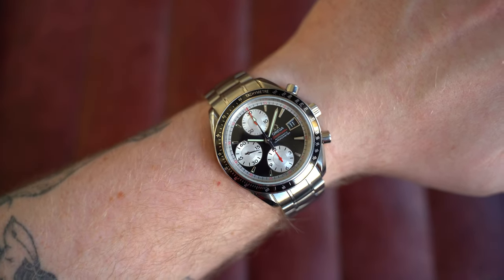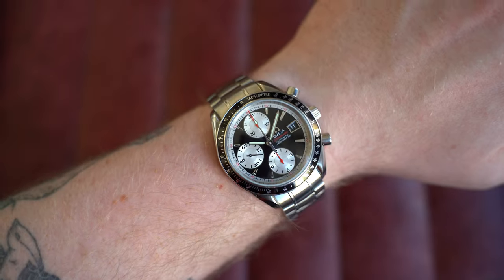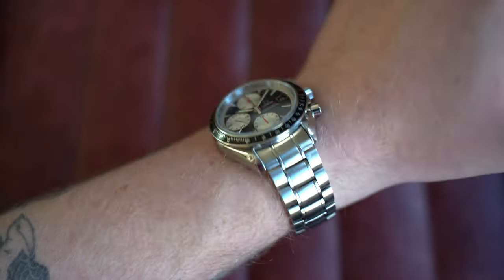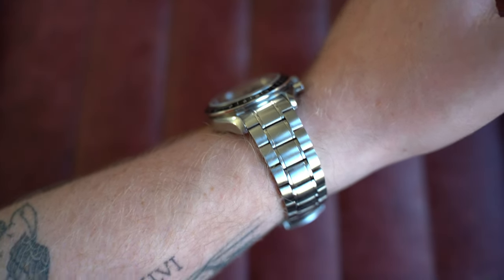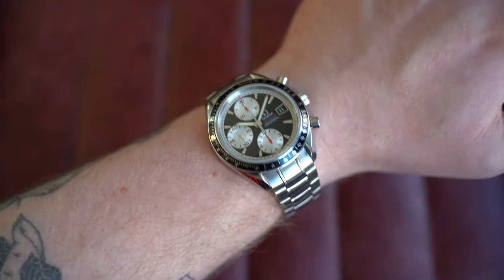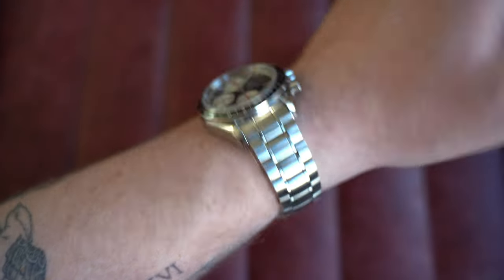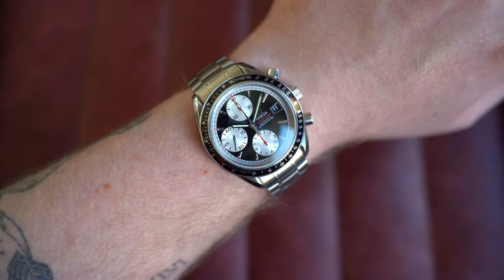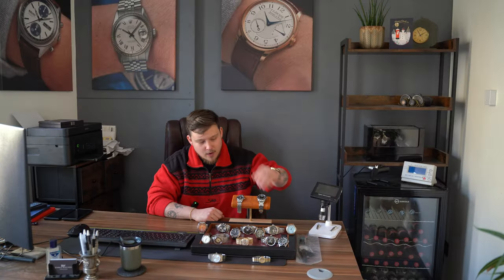On my seven-inch wrist it has great proportions as you'd expect with these automatic references: 40mm by 45.5mm lug-to-lug, 14.5mm thick, and 19mm at the lugs. Between the bracelet and the leather strap I'm including, I think you're going to be set. Go check out this beautiful watch on the website today.